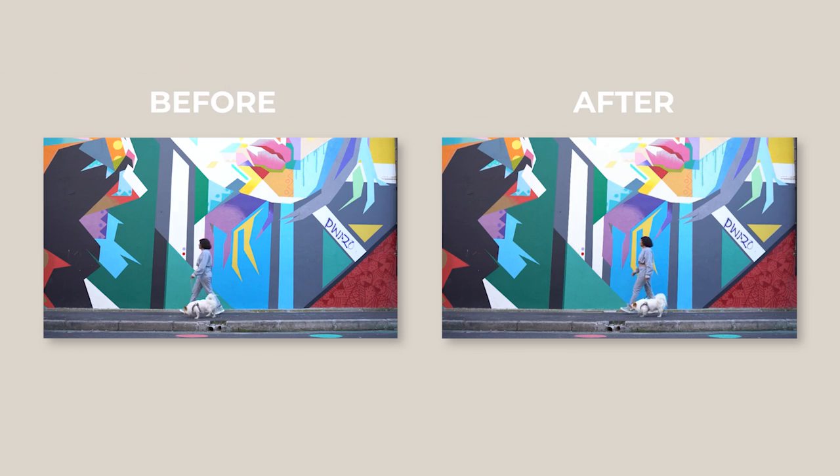A higher bitrate definitely helps Runway ML analyze the footage better. Adding slow motion to shots that were not originally slow motion can complement the style of the rest of your production, should it be required.